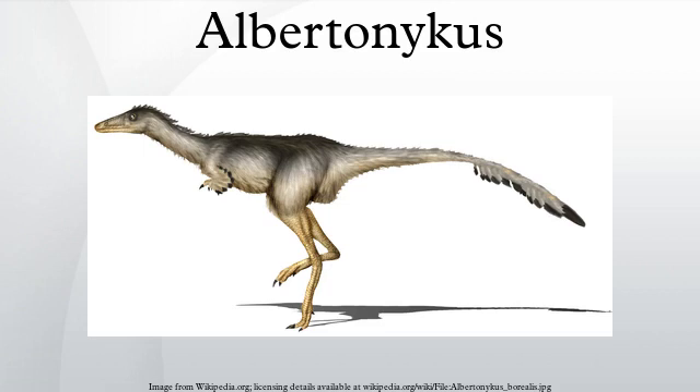Albertonicus is interpreted as having fed on wood-nesting termites because the forelimbs appear to be specialized for digging, but are too short for burrowing. Albertonicus is the earliest known North American alvarezsaurid. Isolated remains of alvarezsaurids are known from later rock units in Montana and Wyoming.